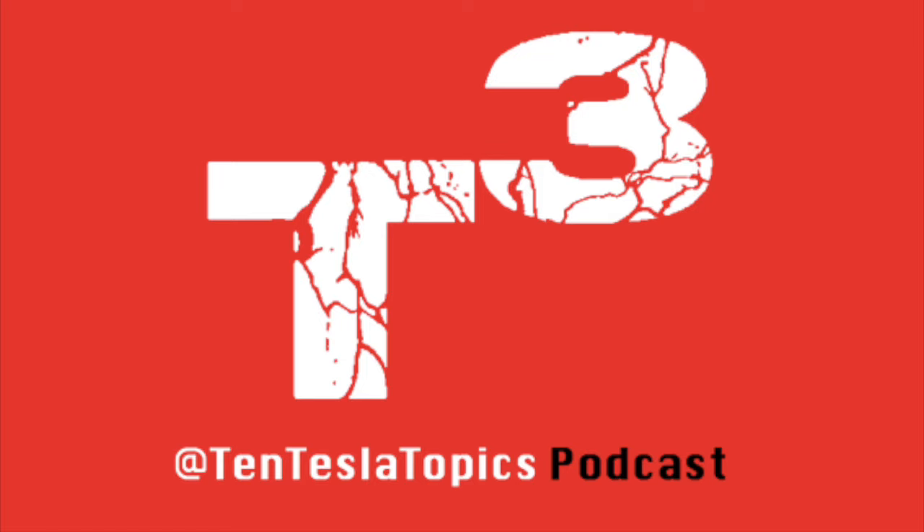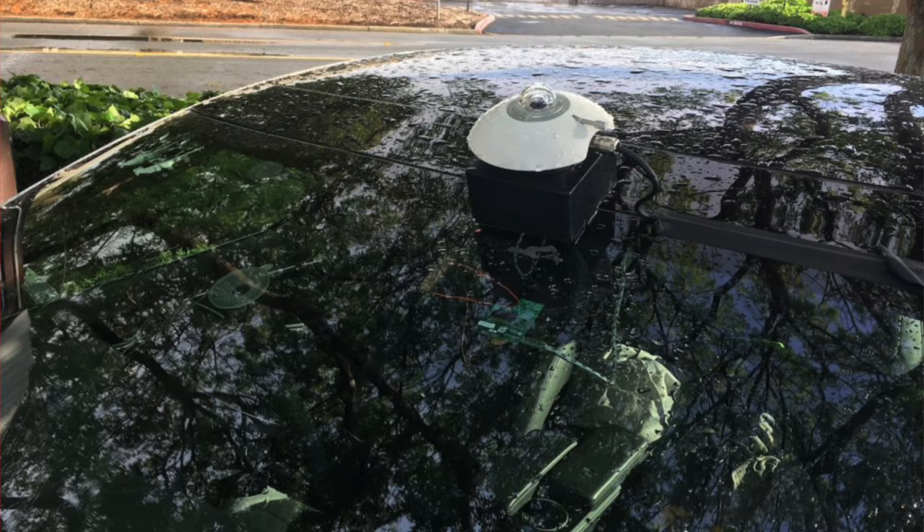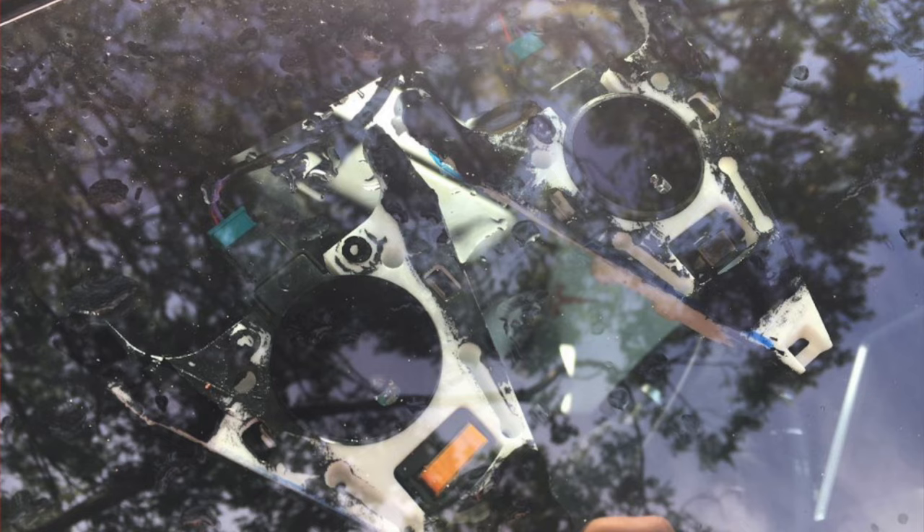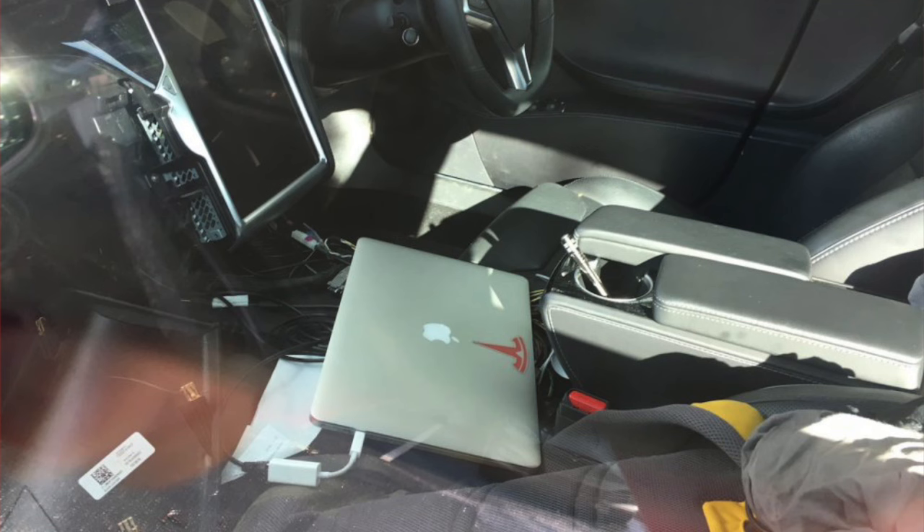Topic number four comes from Electrek. A Model S prototype with new sensors has been spotted testing in California. A source who wishes to remain anonymous spotted the prototype at a Tesla test lab in Sunnyvale, California, a location used for prototype testing. It's not clear what the sensors are being used for, but they appear to be mounted higher than the current front-facing camera behind the rear-view mirror cutout on the second-generation autopilot hardware. The panel underneath the glove box is removed to unveil the NVIDIA Drive PX2 computer, with the new sensors connected.